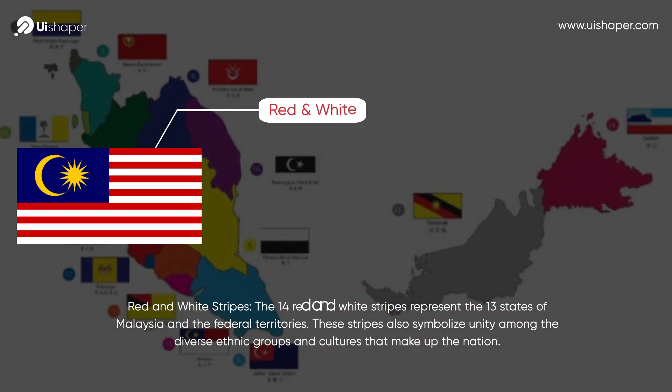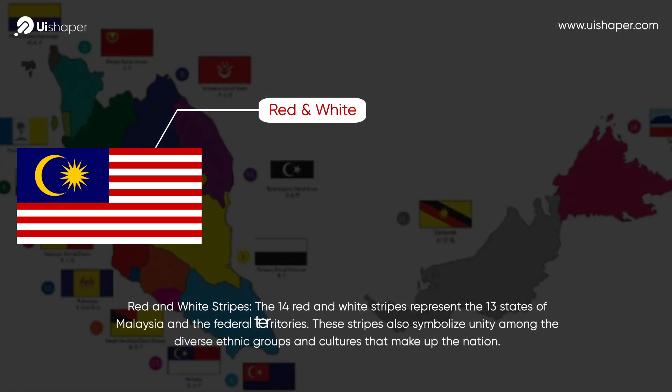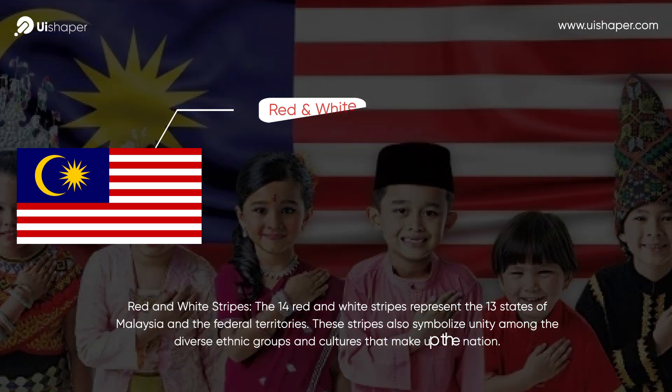Red and White Stripes. The 14 red and white stripes represent the 13 states of Malaysia and the federal territories. These stripes also symbolize unity among the diverse ethnic groups and cultures that make up the nation.